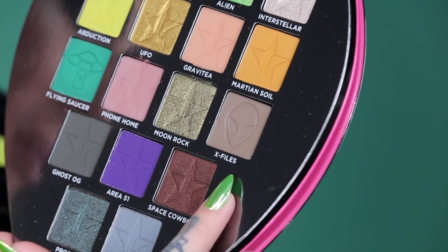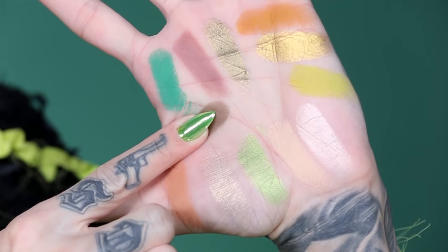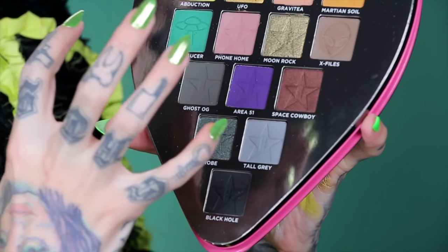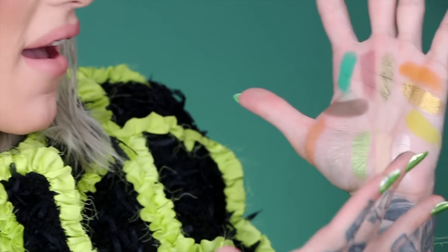The next shade is called X Files — there's a big old alien head in that pan, and the alien emoji is my most used emoji on my iPhone. This is a literal pure khaki army green and it is so good on the eyes. The next shade is called Ghost — one of my favorite strains. This one is a really dark army green that goes perfect with everything in this palette.